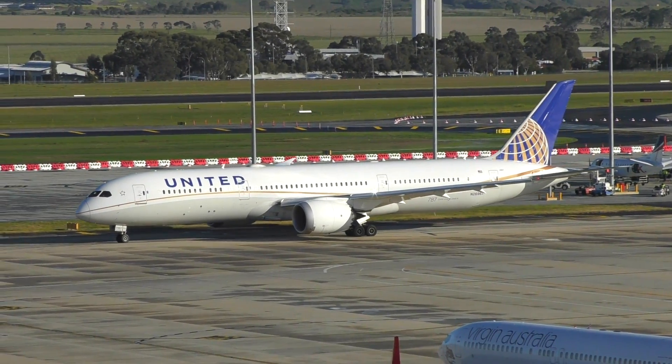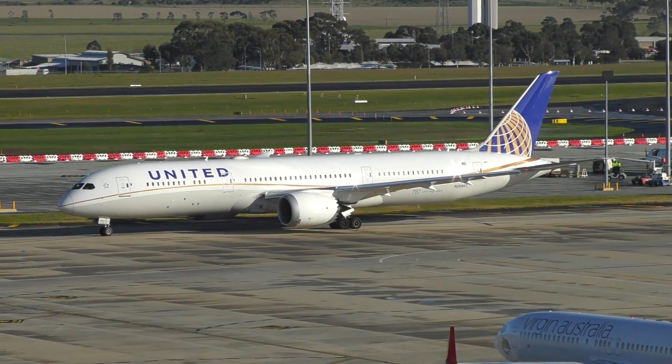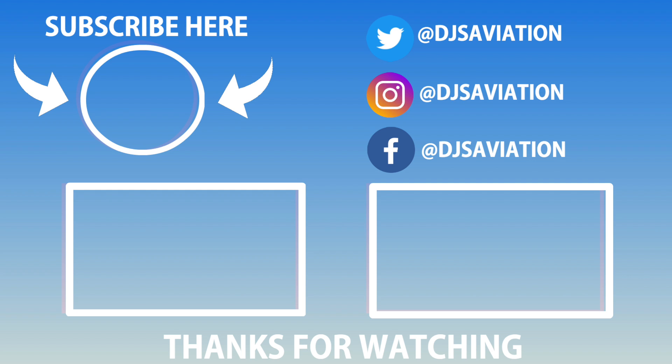I'd like to thank you very much for watching this video of mine, and I do look forward to you all joining me in the next one. Thank you.